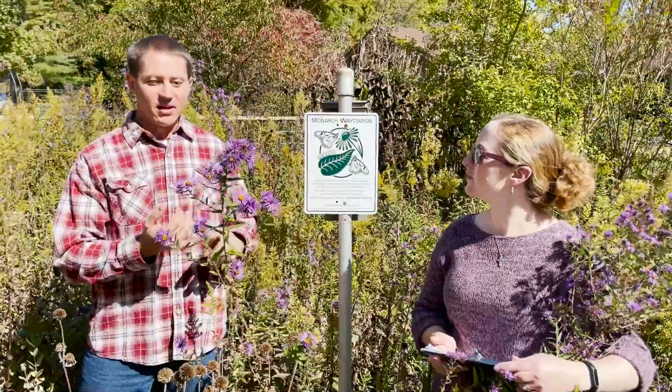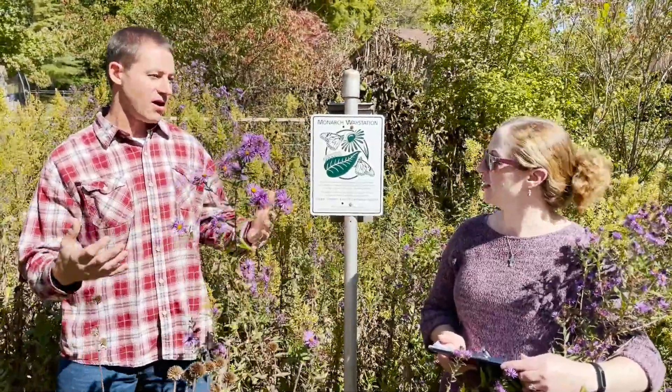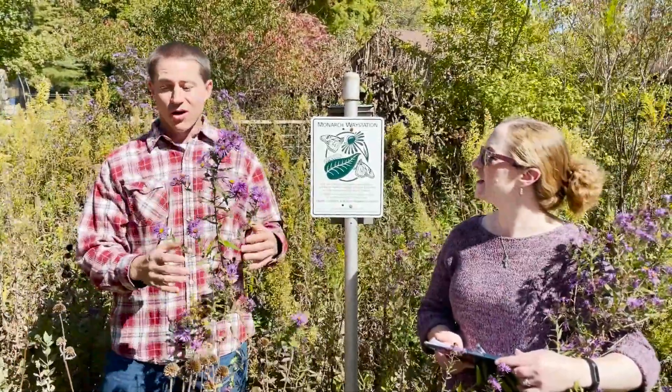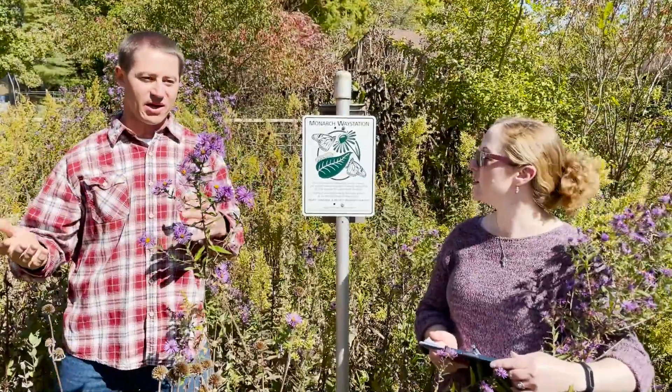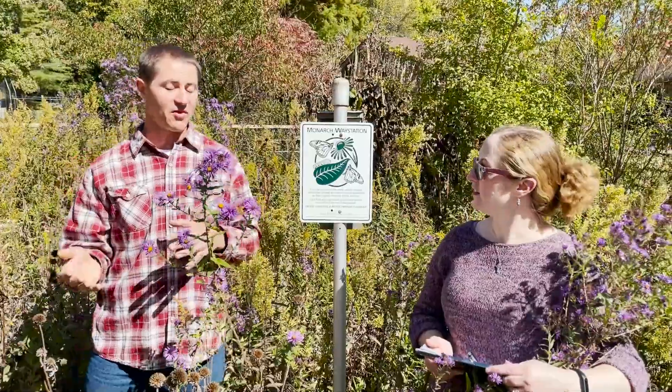They helped us with information on invasive and exotic plants that you really don't want to have and how to get rid of those. But they also gave us almost a prescription — they walked the yard with us, looked at what we had, looked at the space, and gave us recommendations for plants and where to put them.